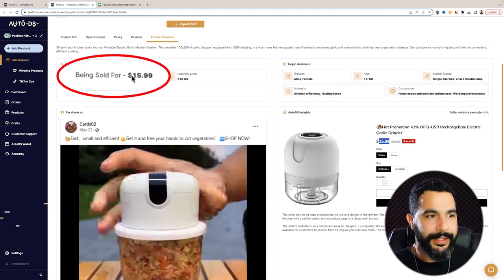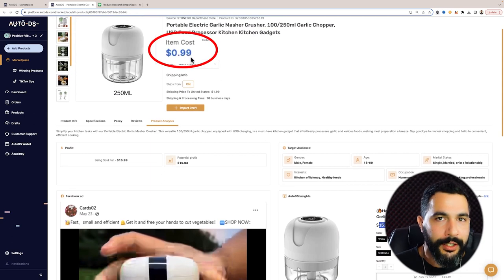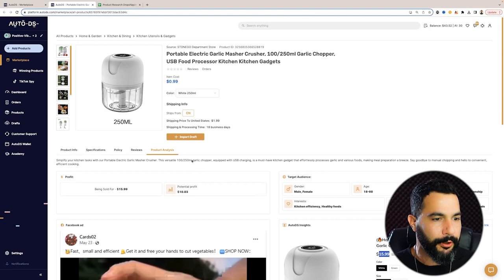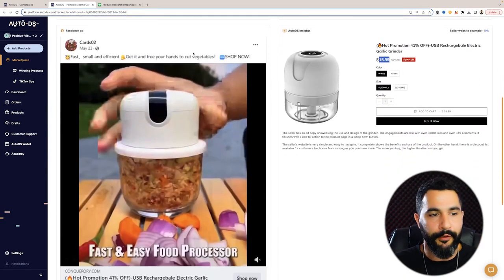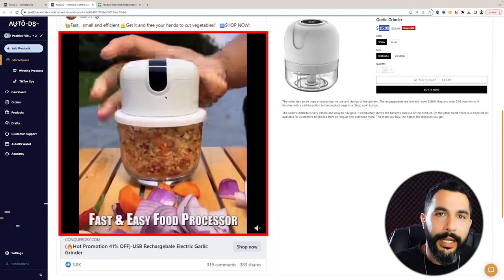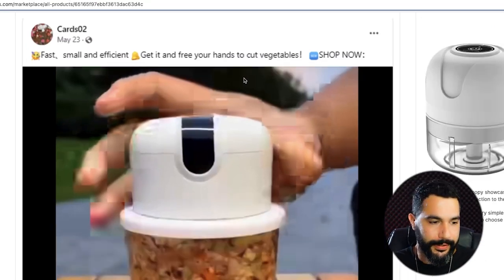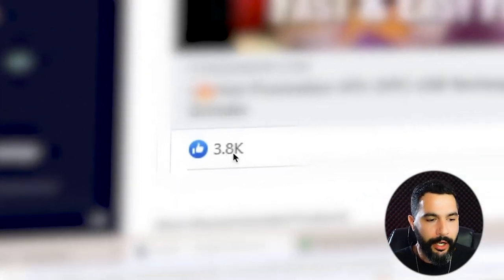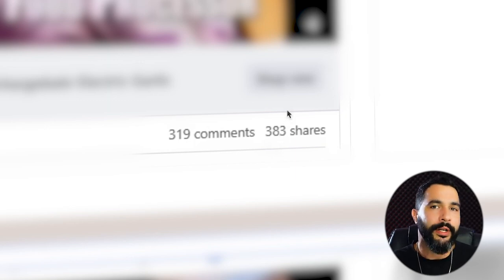As I scroll down, I can see it's being sold for $16, and it actually costs me just about $1 to ship it out, which means I can make over $10 in profit minus selling channel fees. Here I can see the seller's ad copy — what ad he's running, what types of sentences he's using to reel his audience in. We can see over 3,800 likes, over 320 comments, and 380 shares — this one is pretty popular.